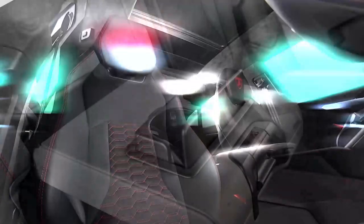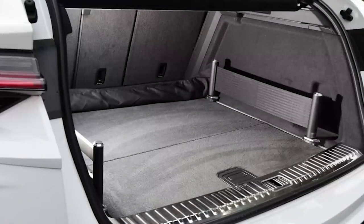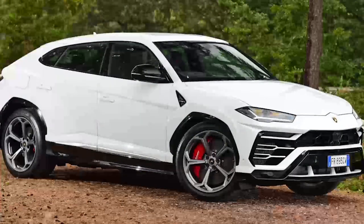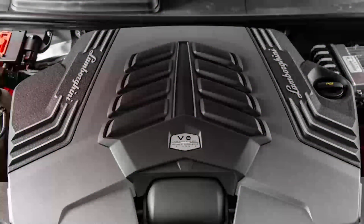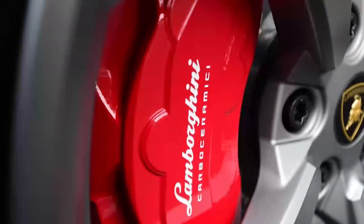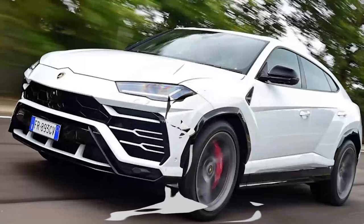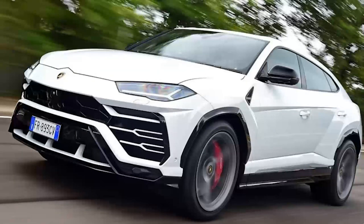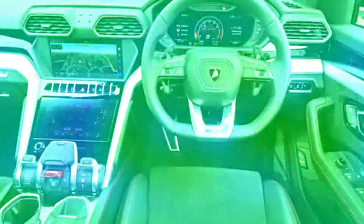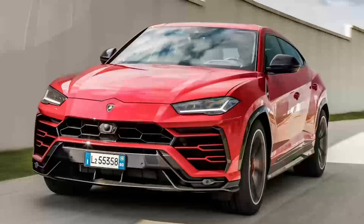Emissions are unlikely to be high on the Urus buyer's agenda either, which is just as well as a CO2 rating of 290g per kilometer is not where most of the automotive industry is headed right now. There's currently no hybrid option, although a plug-in version is on the way, and you can't even have a stop-start system to reduce tailpipe emissions in town. There's a big tax hit for anyone planning to use a Urus as a company car, with benefit-in-kind at the highest level. Annual road tax from years 2 to 6 is £475 with the luxury car surcharge, while the first-year VED rate is £2,175. A Urus driven as its maker intended will plow through highly expensive consumables like tires and brake pads at a potentially ferocious rate.